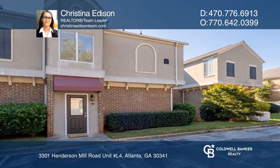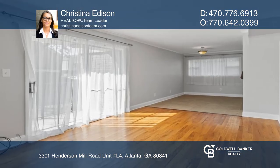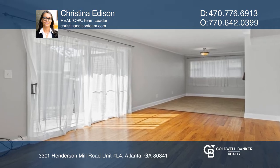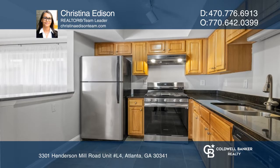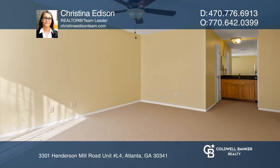This townhome is in an amenity-rich, gated community. Filled with updates galore, it features brand-new paint, flooring, carpet, HVAC, water heater, Samsung appliances, and more.